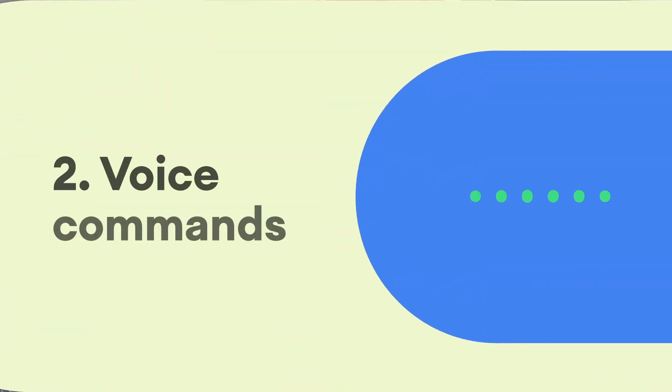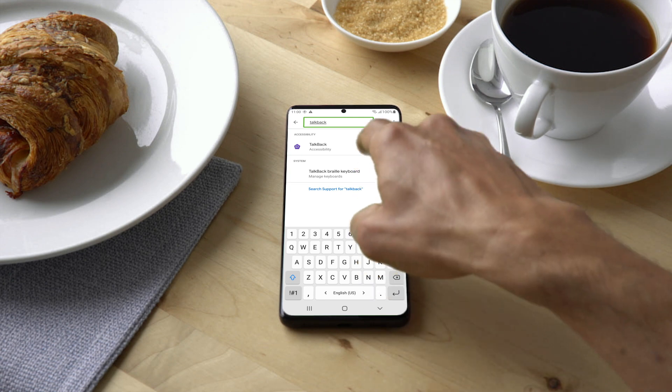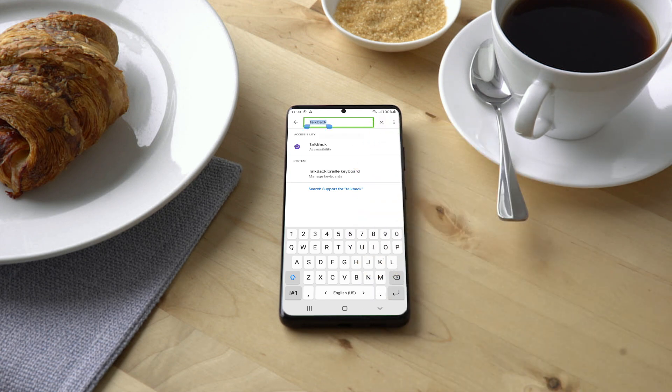You can use gestures to use your voice to complete common actions such as copy and paste. Selected text. Copied.